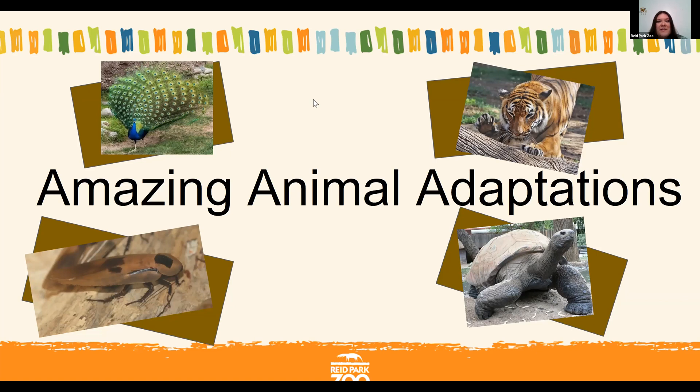You seem to be finding the chat, which is great, and we're noticing some people putting in sloth as their favorite animal, and some other animals are coming in as well. So we're going to be doing the Zoo to You online classroom today about amazing animal adaptations. I think we're ready to get started.